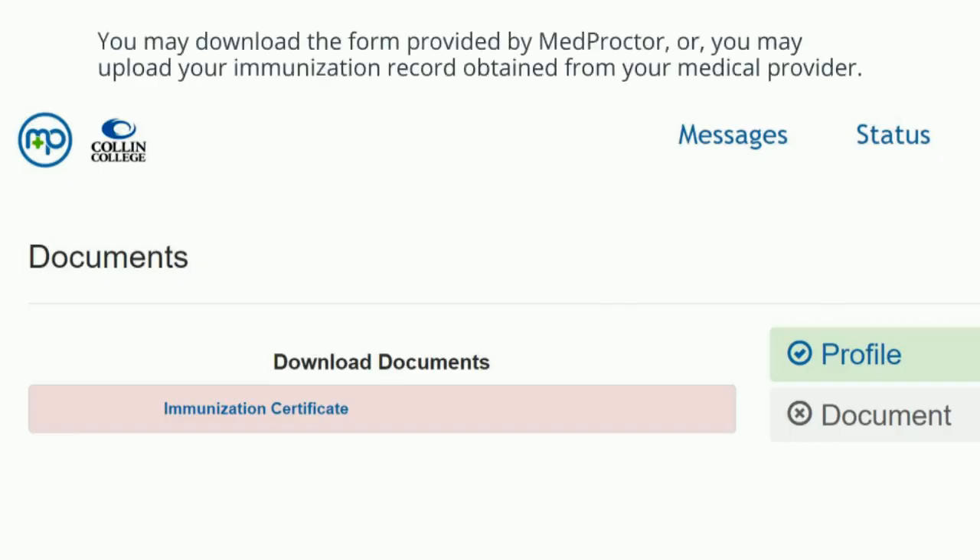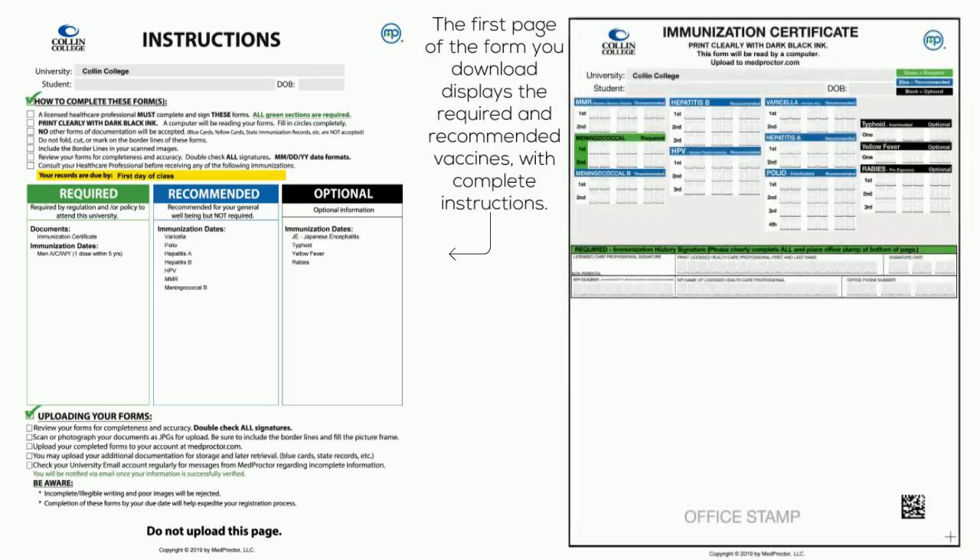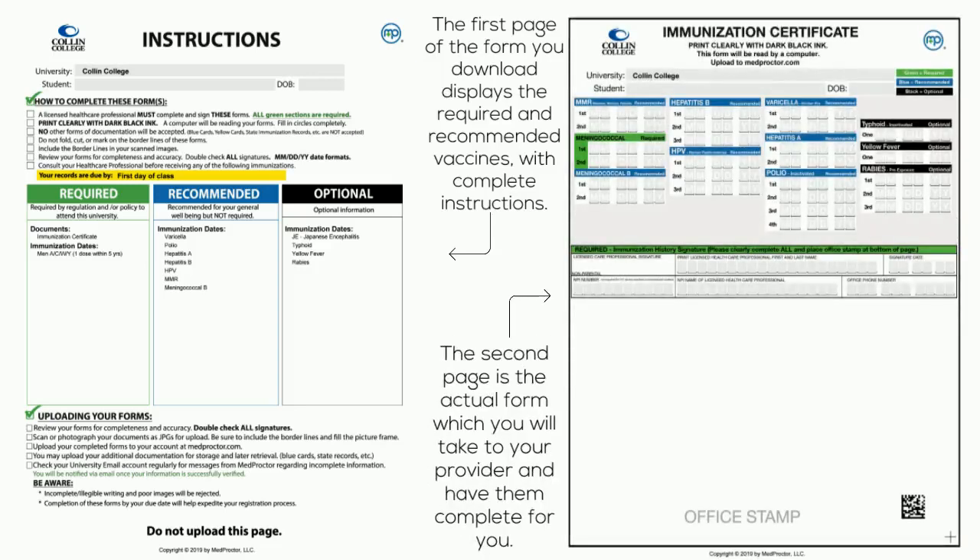You may download the form provided by MedProctor or you may upload your immunization record obtained from your medical provider. The first page of the form you download displays the required and recommended vaccines with complete instructions. The second page is the actual form which you will take to your provider and have them complete for you.